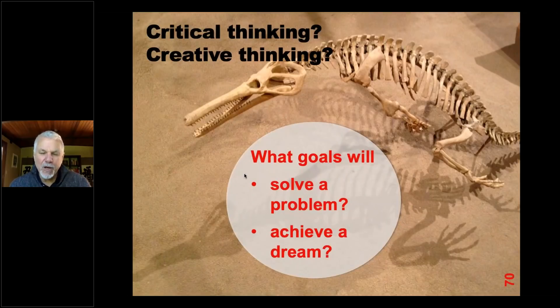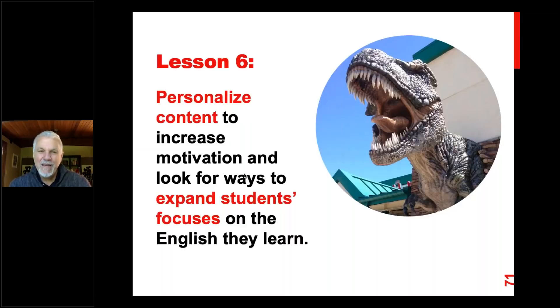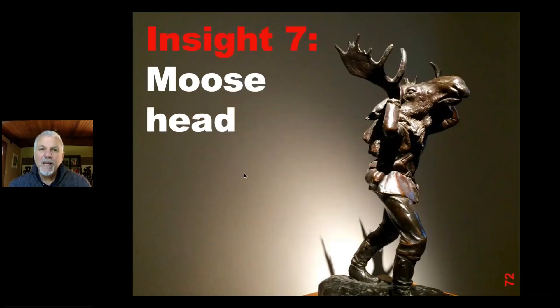Is solving a problem critical thinking? Maybe. Achieving a dream? Maybe that's more creative thinking. But again, you can see the overlap between them. So lesson six: personalize the content to increase motivation, and look for ways to expand students' focus on the English they learn. Start with what they're already interested in and build from that — it'll be much more successful.